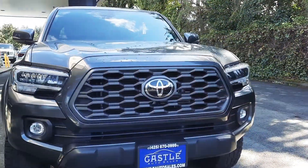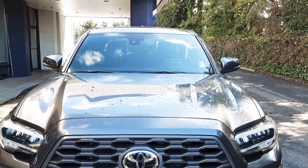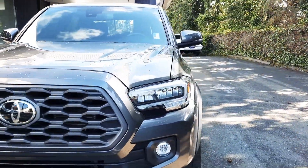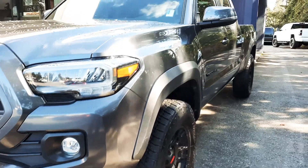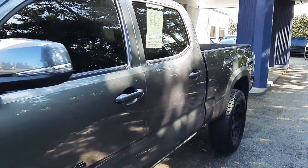As you can see, I'm getting both angles for you so you can see the condition for yourself. That's a huge reason why we do these video walk arounds — it saves a ton of time on both sides, plus it's for all of our out-of-town and out-of-state customers. We do offer transport and delivery options; just give me a call or text for further details.